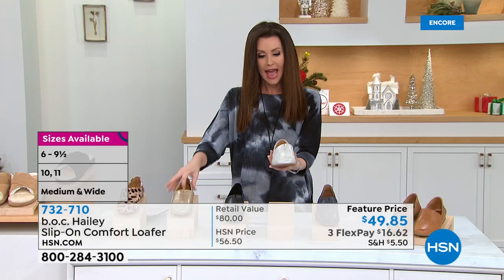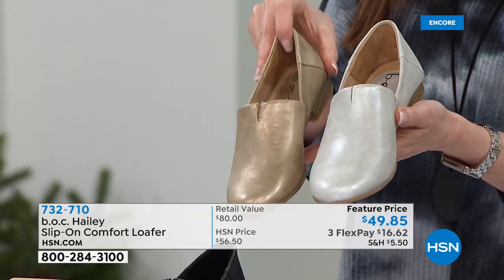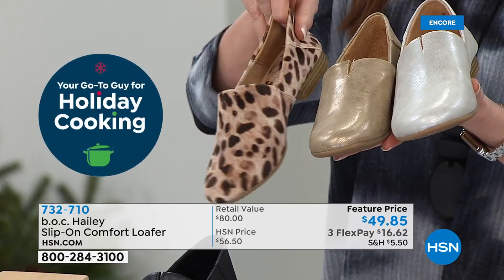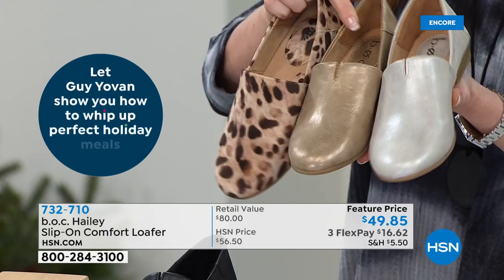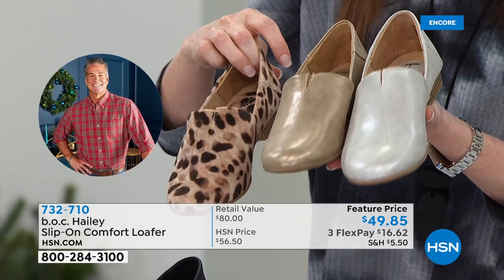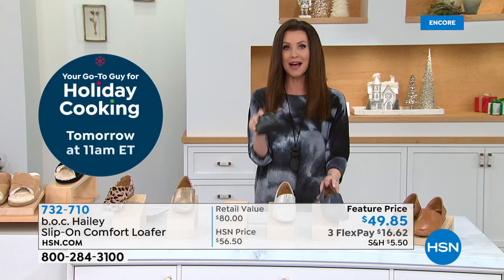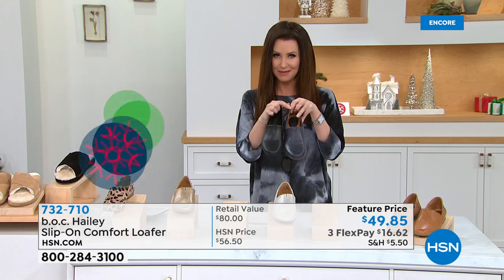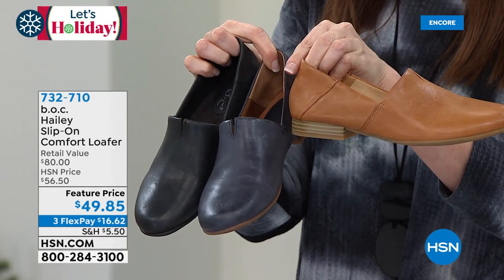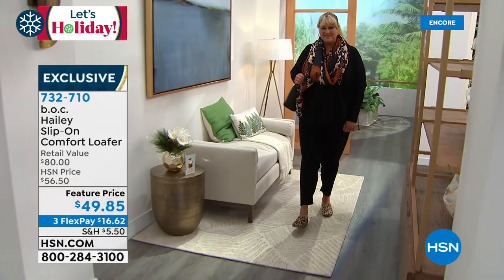We've got great colors. This is called the silver — it has a hint of gold, kind of a champagne silver. This is the gold, which will be a great neutral. And then this is the leopard — it actually feels like hair calf, kind of satiny. These are a man-made fabric. Then we've got three in the leather option, all under $50. They come in half sizes, sizes 6 through 11, medium and wide widths. Black genuine leather, navy genuine leather, and caramello leather. $49.85 is your feature price. Around three interest-free payments — $16.62.